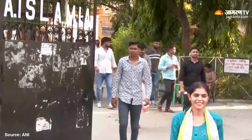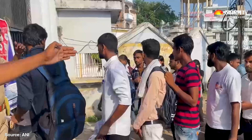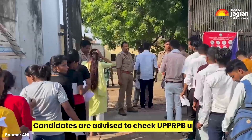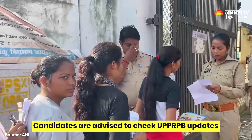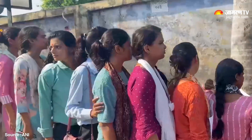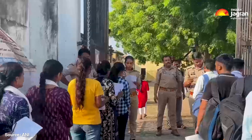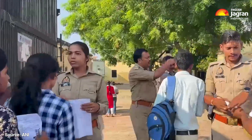For example, general, OBC, and SC category male candidates must have a minimum height of 168 cm, with a chest measurement of 79 cm unexpanded and 84 cm expanded. Female candidates must have a minimum height of 152 cm, with slightly different standards for ST candidates.